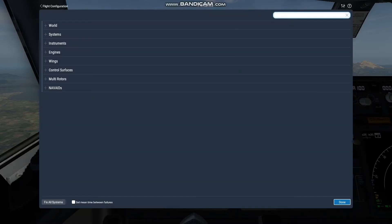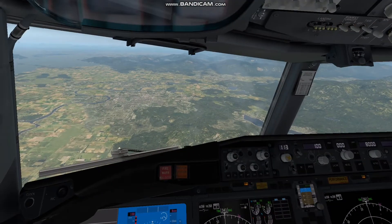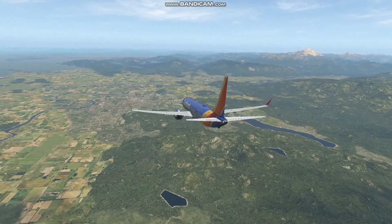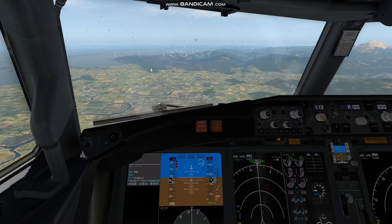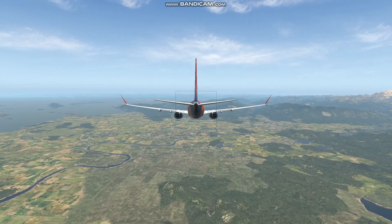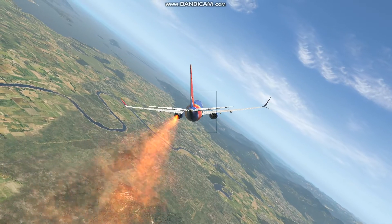Enough fooling around. It's time to put this plane to the test. I think we should do a bird strike. The birds are not showing up for some reason — let's just pretend this never happened. Now it should be working... We got an engine fire in the left engine. We're going to have to make an emergency landing immediately.